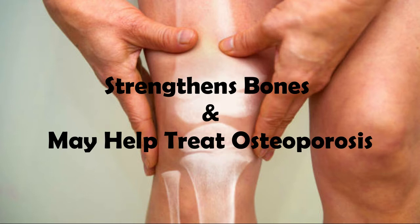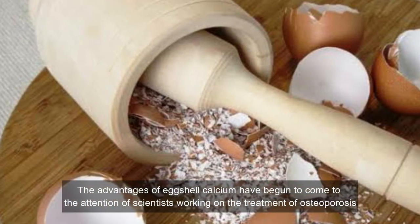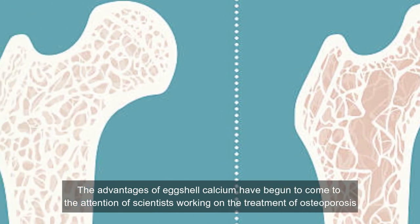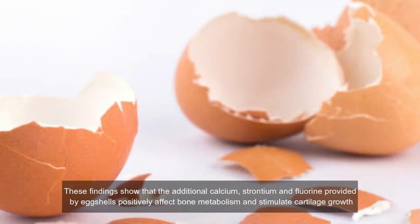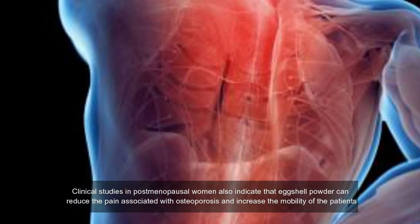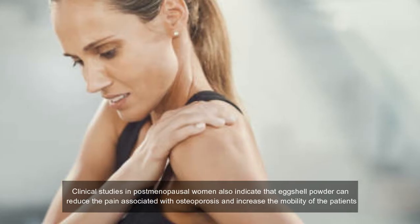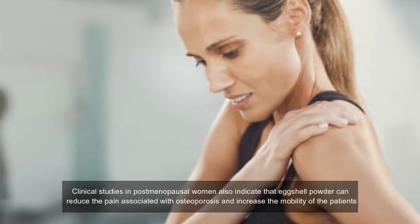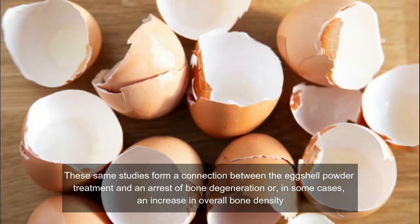Strengthens bones and may help treat osteoporosis. The advantages of eggshell calcium have begun to come to the attention of scientists working on the treatment of osteoporosis. These findings show that the additional calcium, strontium, and fluorine provided by eggshells positively affect bone metabolism and stimulate cartilage growth. Clinical studies in post-menopausal women also indicate that eggshell powder can reduce the pain associated with osteoporosis and increase the mobility of patients. The same studies form a connection between the eggshell powder treatment and an arrest of bone degeneration, or in some cases an increase in overall bone density.